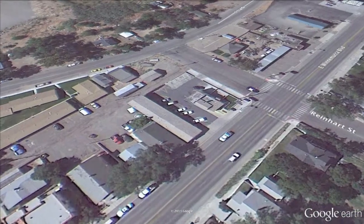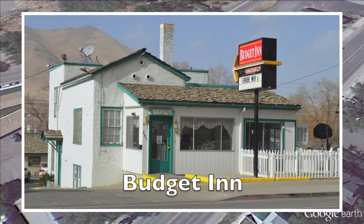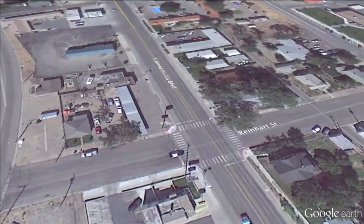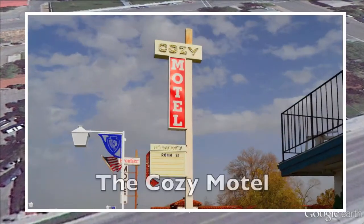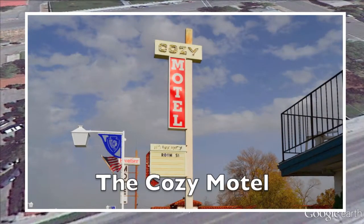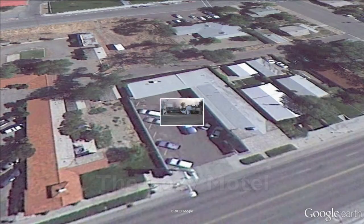We're now heading east on Winnemucca Boulevard to the Budget Inn — it is on your left-hand side. They have very reasonably priced rooms, both daily and weekly rates, and they're clean. Across the street, it's the Cozy Motel. They have clean and comfortable rooms, they're pet-friendly. Check out their weekly rates — they're very good, especially if you're on a strict budget.